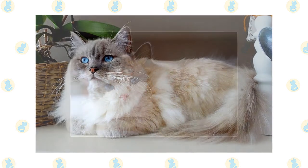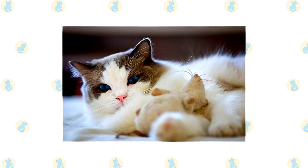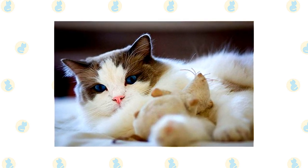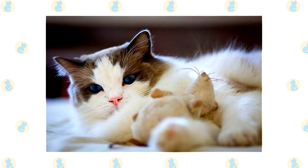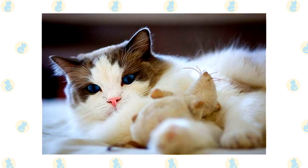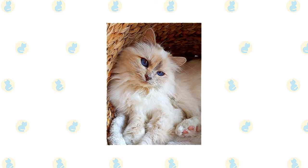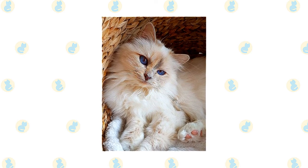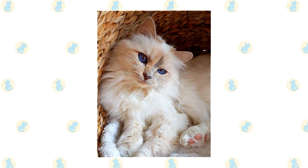The laid-back Birman and Ragdoll are perfectly suited to family life. They rarely extend their claws when playing and usually don't mind playing dress-up, riding in a baby buggy, or being a guest at a tea party. Because of their large size, males are an especially good choice for families with children. You should always supervise young children to make sure they don't torment the cat.